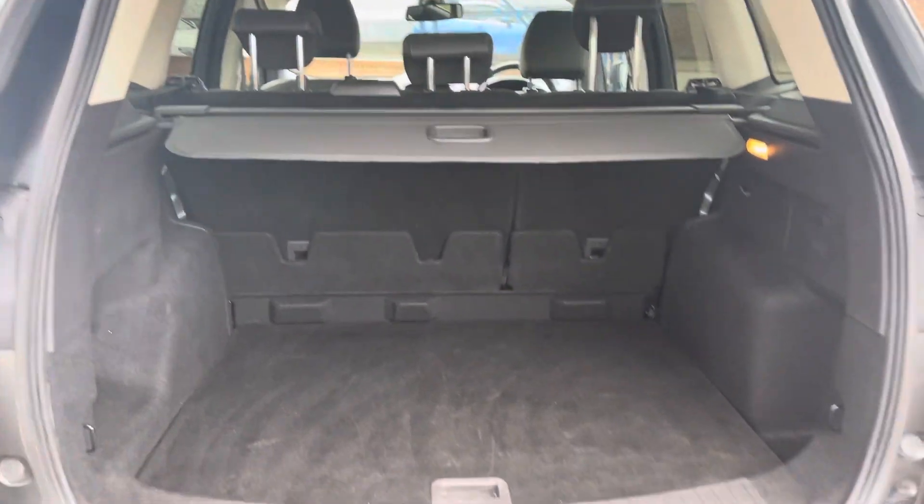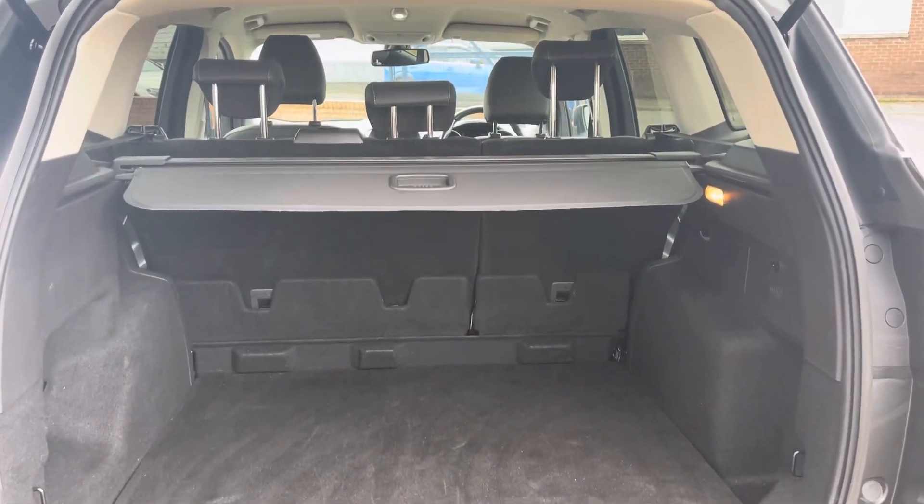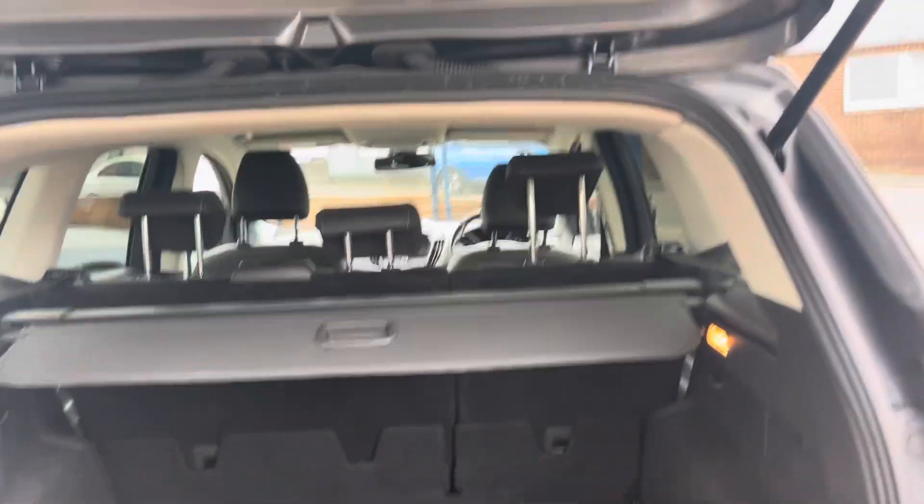And just to show you the boot — it's a nice size boot, complete with a tonneau cover.